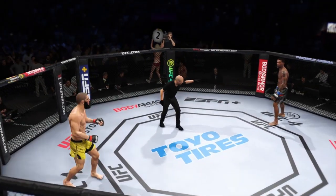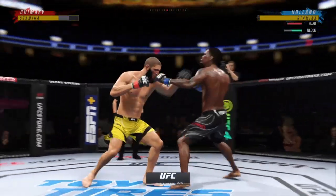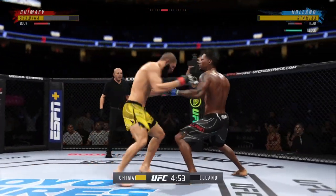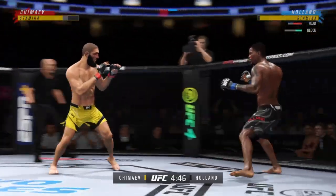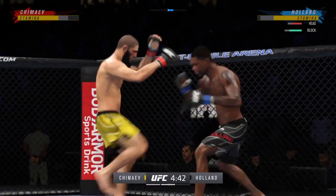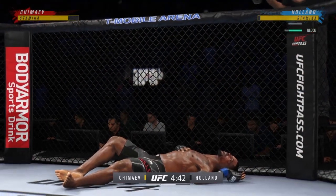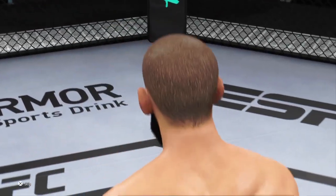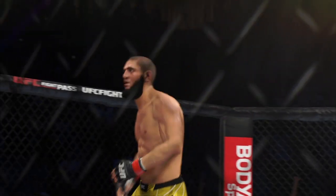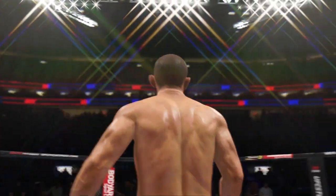You ready? Second round underway. Big punch lands over the top — how's he gonna follow this one? And just like that, the fight is over! He's done! There's another one for the highlight reel, and that's probably as good a knockout as he's had in the UFC. Just a perfect shot to end the fight. Crowd absolutely loving it.